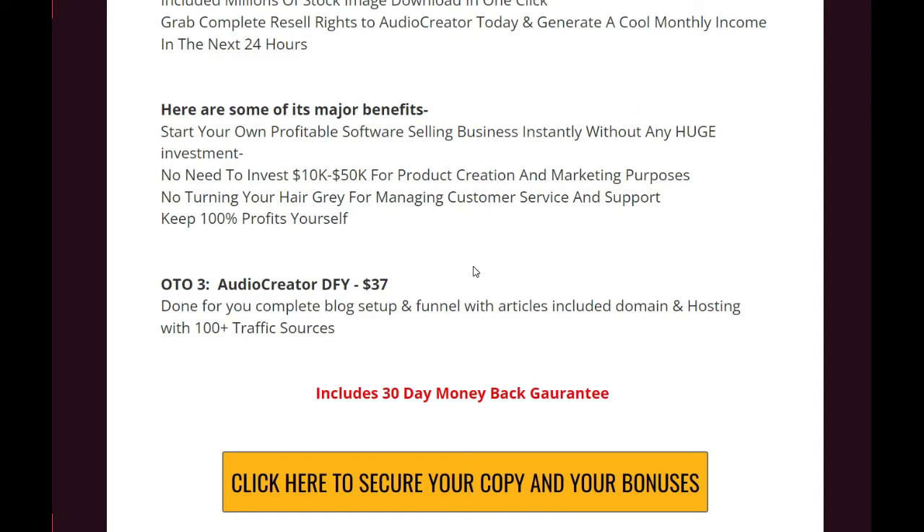OTO 3 is the Audio Creator Done For You, also $37. It is a done-for-you complete blog setup and funnel with articles included, domain and hosting, and 100-plus traffic sources. If this product fails to impress you, you get a 30-day money-back guarantee and can get your money back.